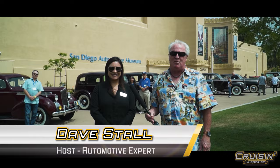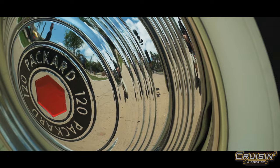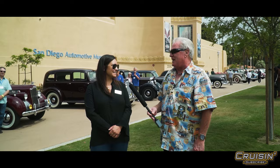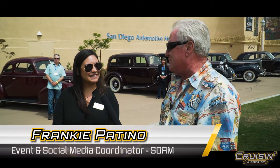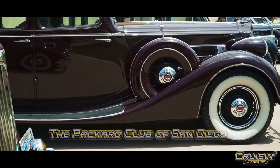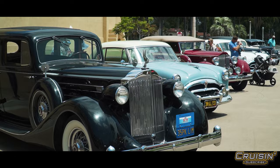Hey folks, we're cruising and we're at the San Diego Automotive Museum today. I've got Frankie Patino — she's in charge of social media and too many other jobs. How are you today? We have 21 Packards here, and they picked the museum to come to. We're trying to spread car enthusiasm, get the word out, and get more and more clubs here.